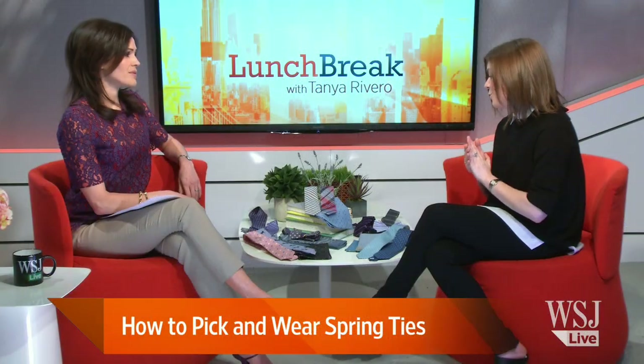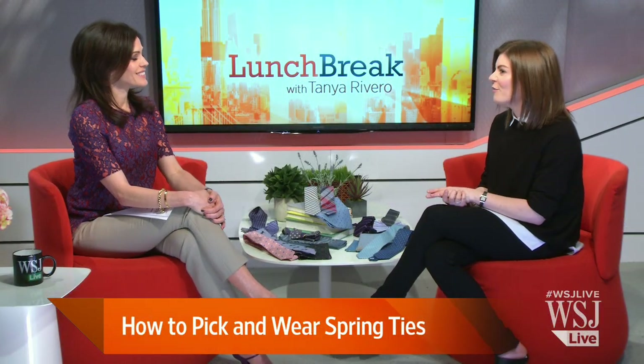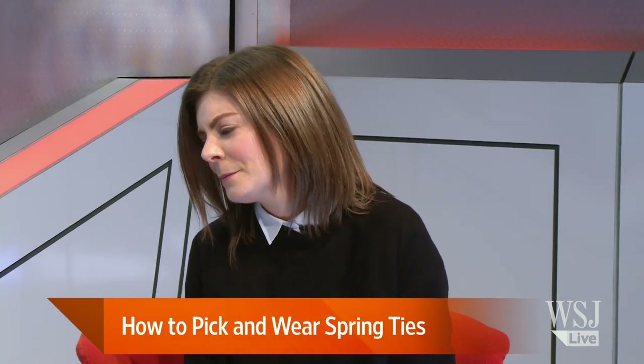Yes. So at The Tie Bar, we are known for using different fabrications. We brought lots of great product today to show you, but we offer linen ties, cotton ties — not just your typical silk woven, but things you might not think. And there are so many fun prints here.